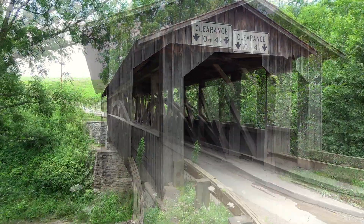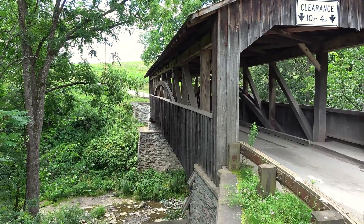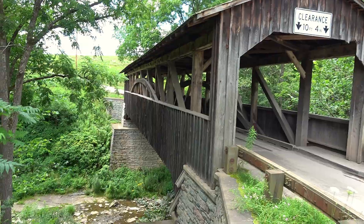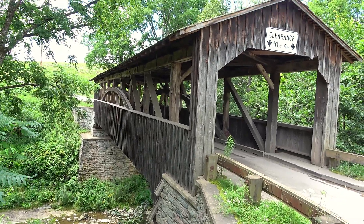So this is Knapp's Covered Bridge. It is the only covered bridge here in Bradford County. We're all the way up here in northeastern PA, so I kind of had to get this one since I had the opportunity here. We got someone coming through — yes, the only covered bridge in Bradford County, so I kind of had to get it. I'm not sure when I'll be back up this way again.